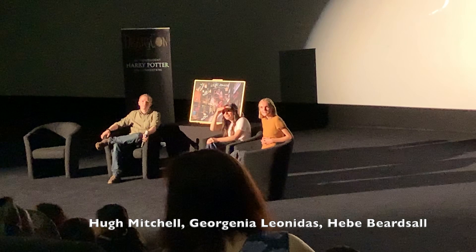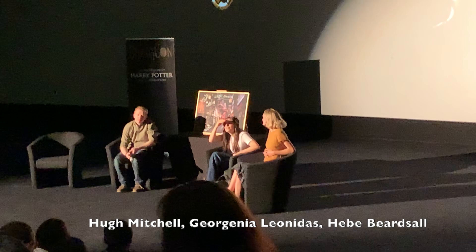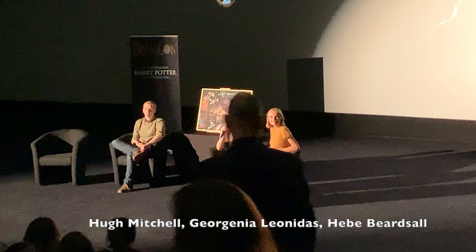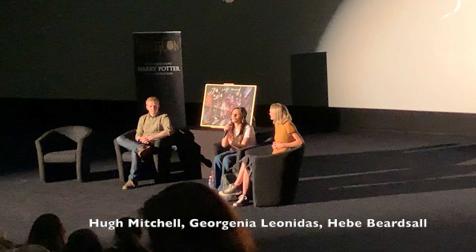For Georgina: in the Half-Blood Prince you got cursed by the opal necklace and got flung into the air. How was that filmed? So it was all done with — I worked with the stunt team quite closely. We filmed it in three different sections. The first section was when I very first touched the necklace and the whole scene happens with Izzy, Dan, Emma, and Rupert.